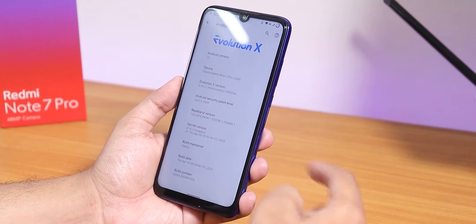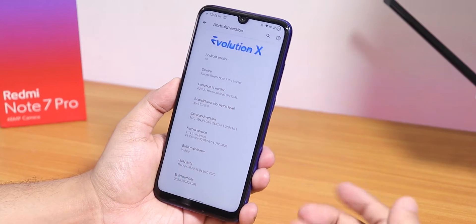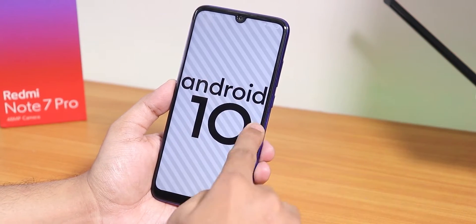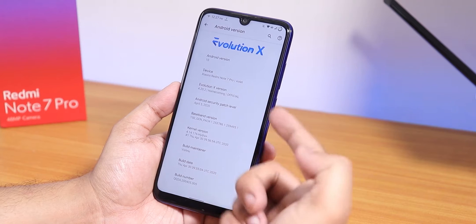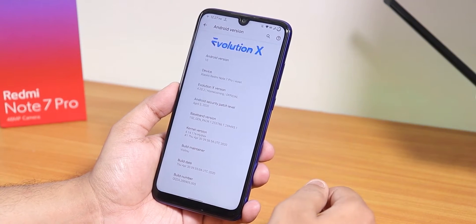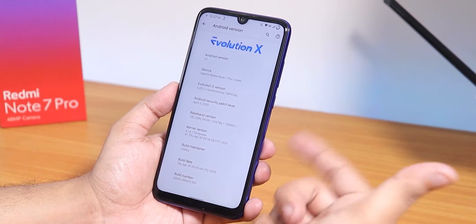Let me go to the Settings, and in the About section let me show you what version this is. As you can see on top we have the Evolution X logo, the Android version is 10, this is the 4.20.2 Homecoming official build — the latest one — and the security patch is April 5th 2020. The stock kernel is Hydra Plus and the build maintainer is Vishnu.